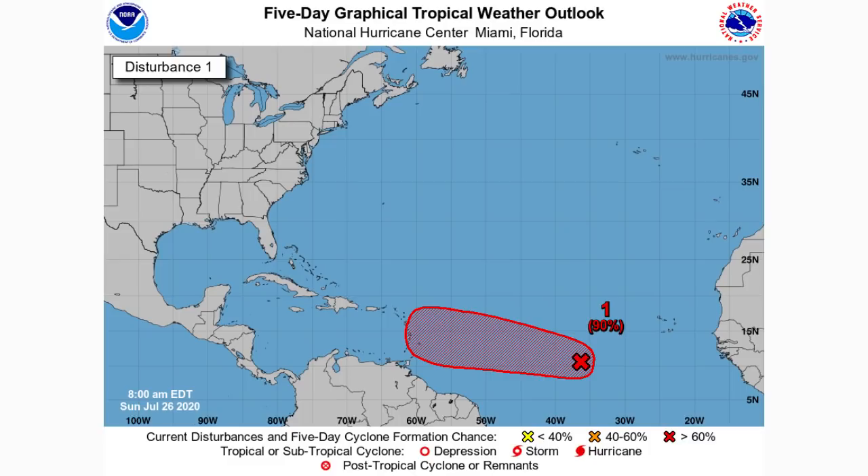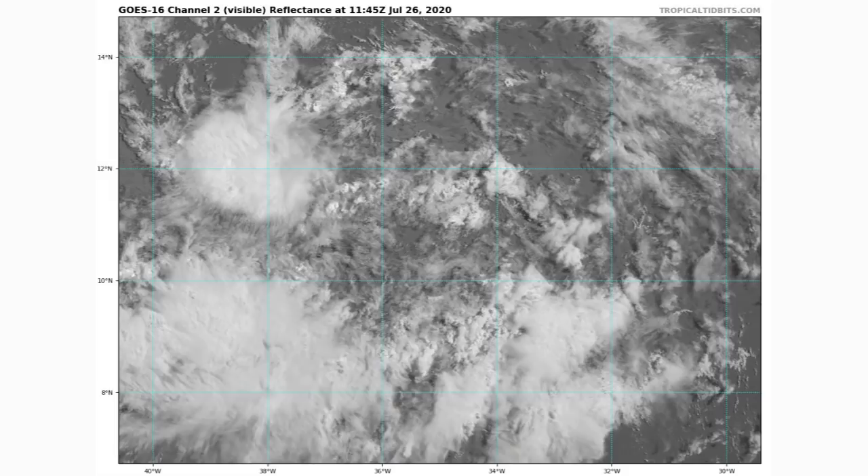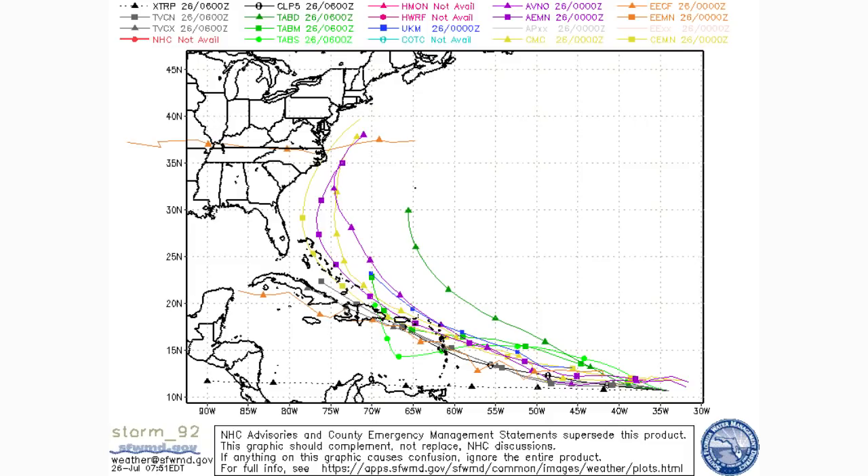We're going to look at the satellite imagery, spaghetti models, intensity guidance, ensemble model guidance, then the GFS and Canadian model, and finally our official Direct Weather cone forecast. On satellite imagery, this system still needs to do some more organizing before becoming a tropical depression or tropical storm, but there are some taller thunderstorms present, so we expect it to come together over the next day or two. The spaghetti models actually show very good agreement — much more so than our previous storms — though this does not guarantee it will take that track.